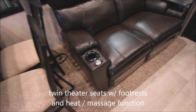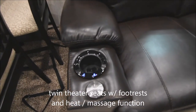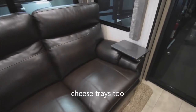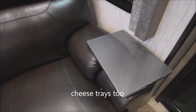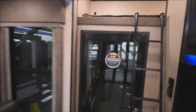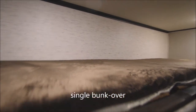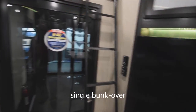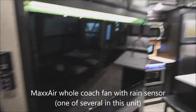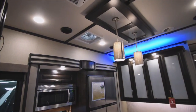Theater seating for two — recliners with footrests and lit cup holders that also have controls for massage and heat functions. There's also a cheese tray that sets up on each side — very convenient. Up above is a single bunk with an access ladder. There's a Max Air whole-coach fan with a rain sensor — if it starts to rain, it shuts down automatically. A 15,000 BTU fully ducted air conditioning unit is provided on the roof — one of several.